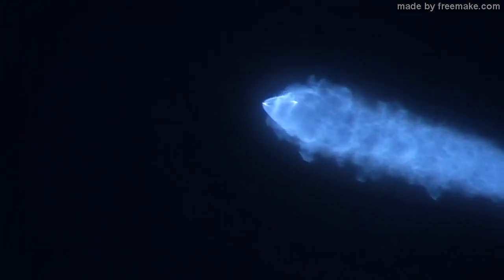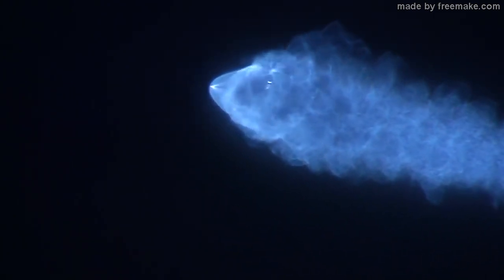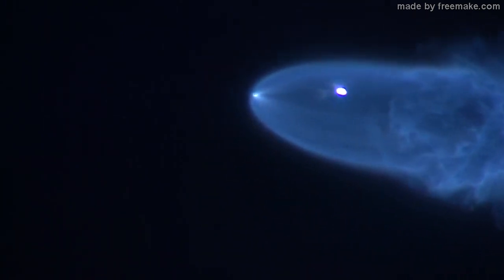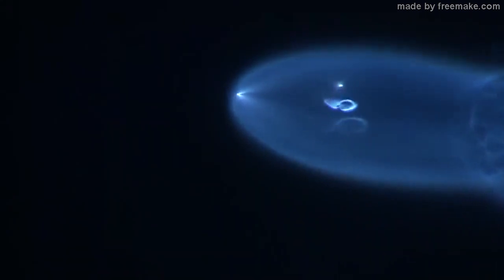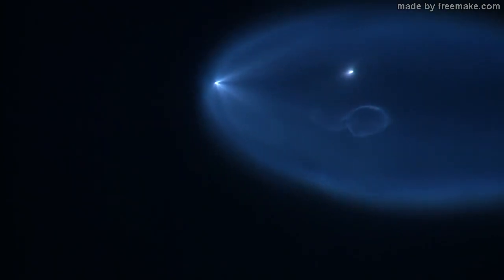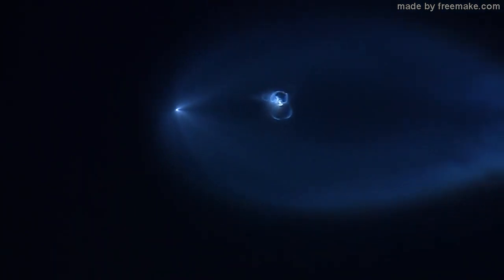Absolutely amazing. From the ground it almost looks as though a cloud of smoke with its own mind is just shooting through the sky. This is absolutely incredible. You're watching the SpaceX Falcon 9 rocket launch from Vandenberg Air Force Base, visible from Bakersfield.